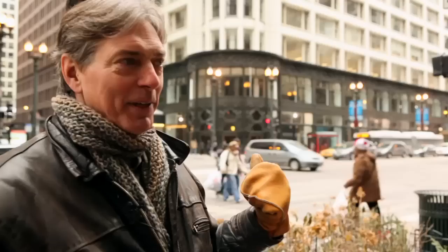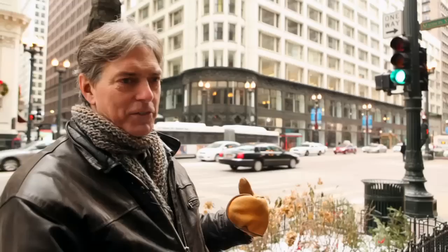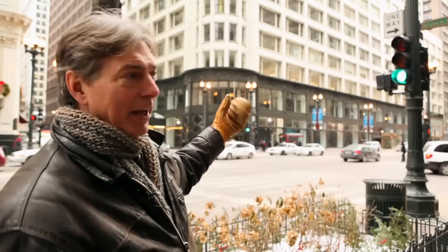The building behind me is now known as the Sullivan Center — most people know it as the Carson Pirie Scott store building. The part of the restoration we just completed was this cast-iron storefront. You can see it's very tall, two stories.